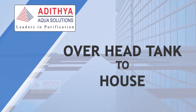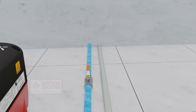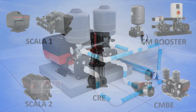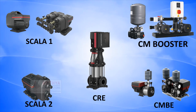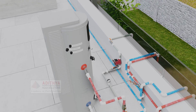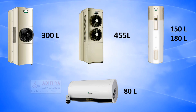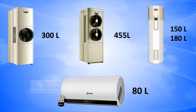Overhead Tank to House: The water in the overhead tank travels through this pipe and reaches the pressure pump, and through another pipe, pressurized cold water comes out. You can buy pressure pump models depending on your requirements. The cold water is then split into two pipes — one used for residential purposes and the other reaching the heat pump to be heated. Heat pumps are available in models of 80, 150, 180, 300, and 455 liters.